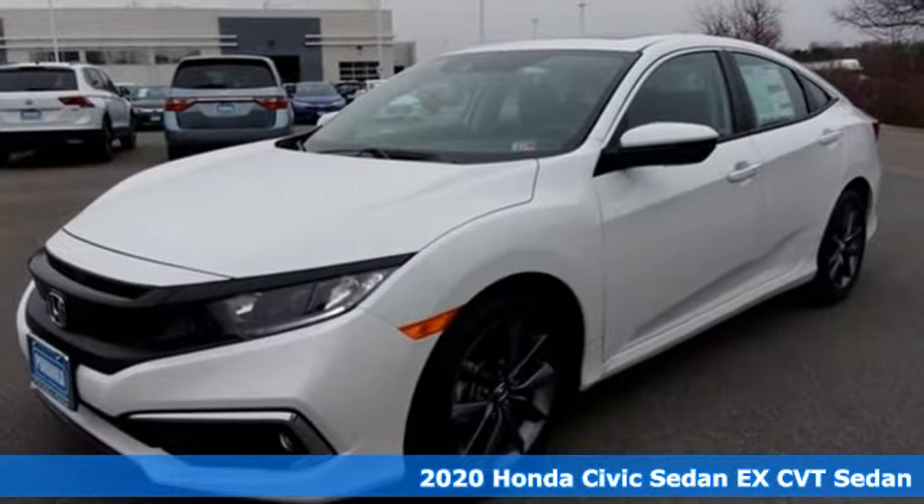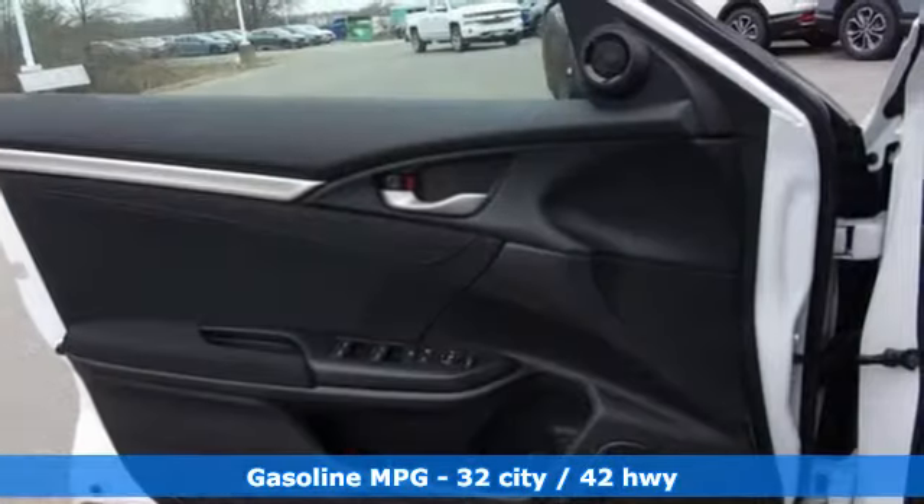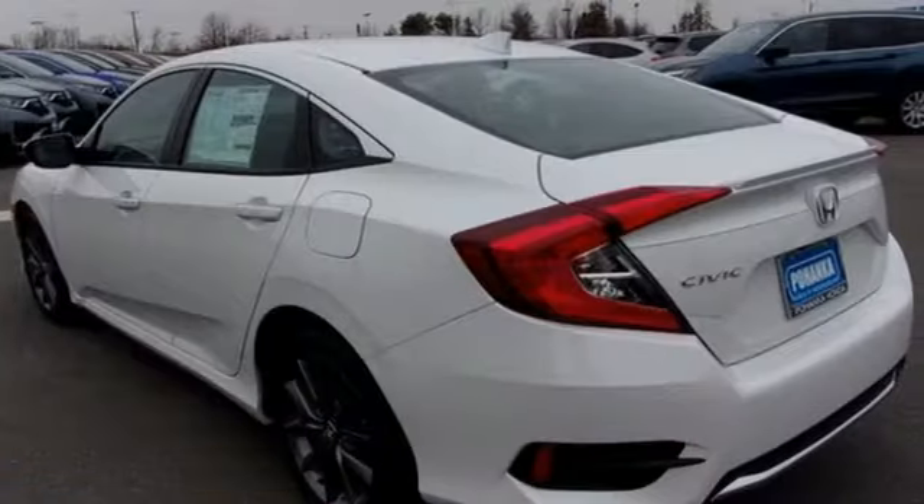It comes with all the amenities you need: streaming audio, doors and push button start proximity key, dual zone climate control, remote engine start, and front heated bucket seats.